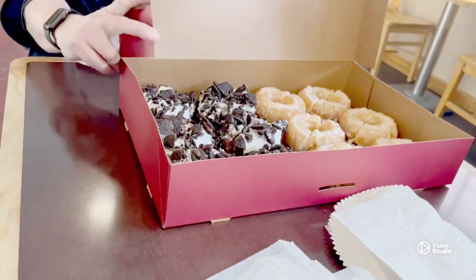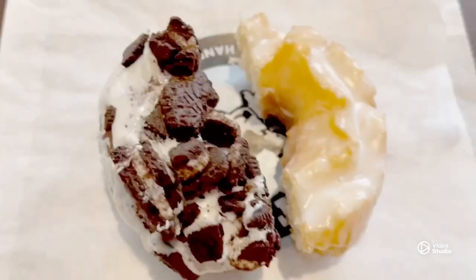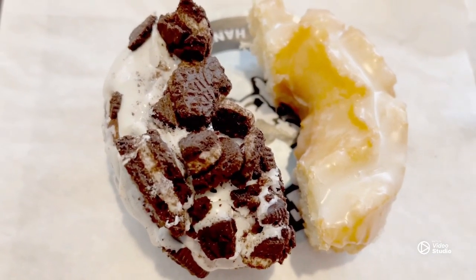We are going to try the glazed old-fashioned cake donuts and the chocolate cake cookies and cream donuts. The glazed donut — I like its sweetness and how it looks, but I am not a fan of the texture.